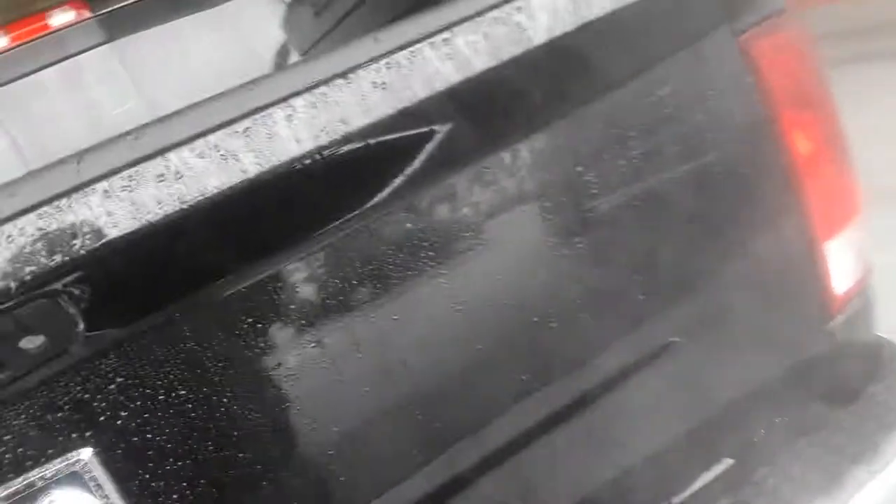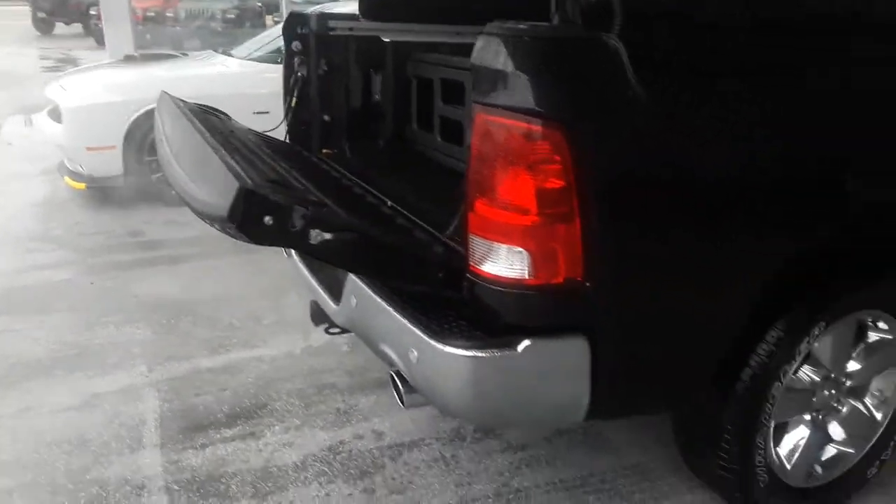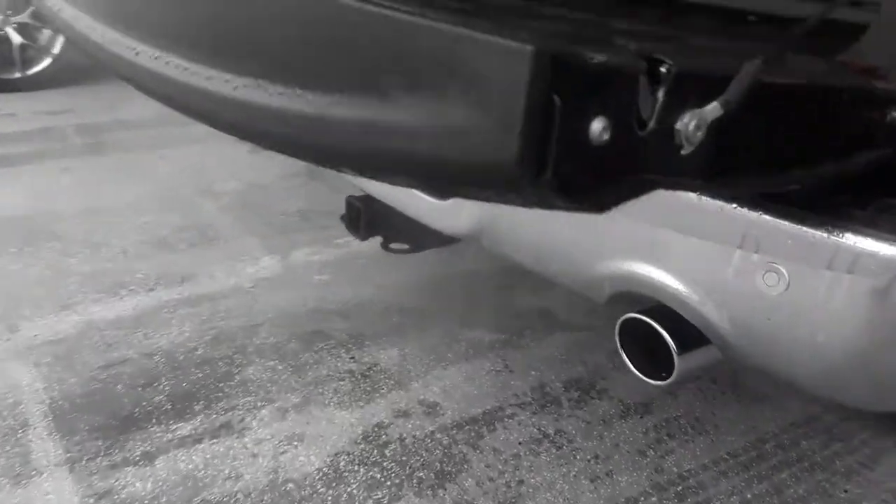We added this also. The tailgate has a dampener on it, so it doesn't just slam down. As you see, it goes down pretty slowly. This has the dual exhaust on it.